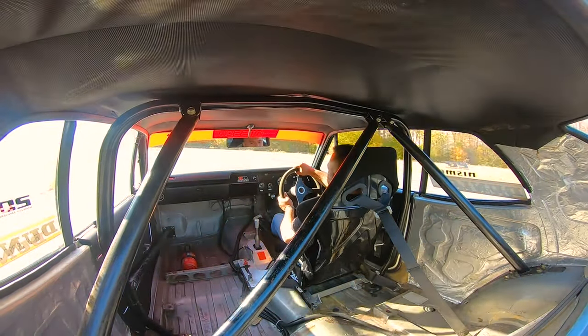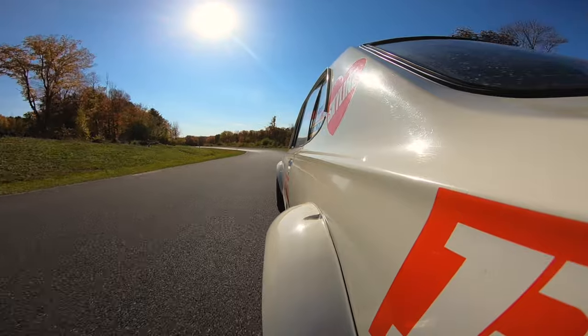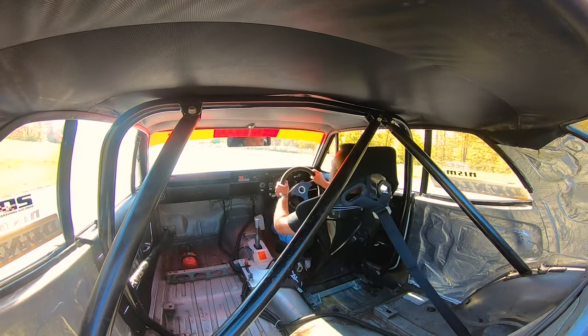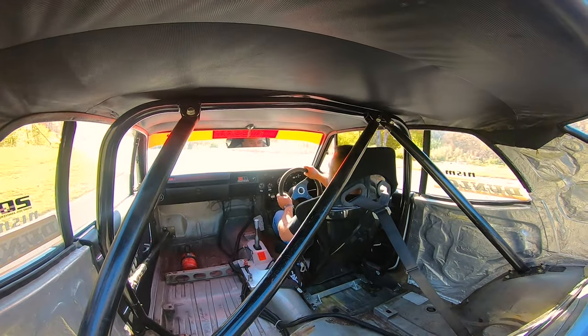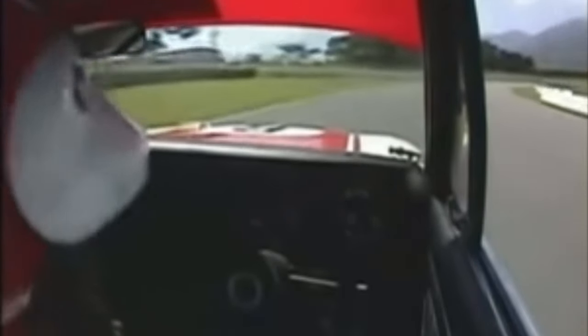In 2003, Fuji Speedway was shut down for a year so that it might undergo an extensive redesign. After years of embracing a more simplistic layout, the Speedway was to be returned to its glory days with a length of 4.56 km and 16 turns. And so, to celebrate the final days of the track, Best Motoring set Motoharu Kurosawa back onto the track in the R-Factory's No. 6 Hakosuka for one last blast.